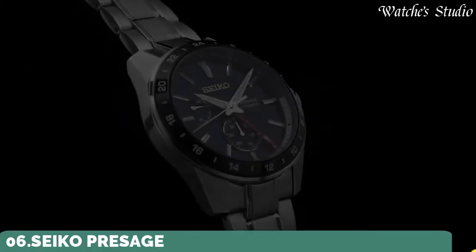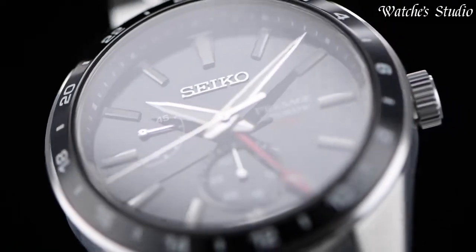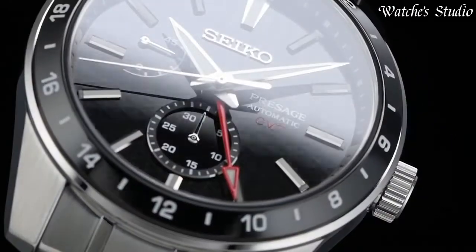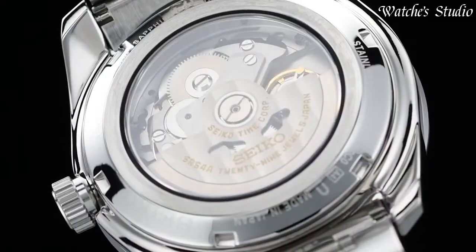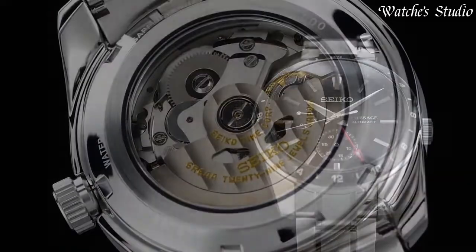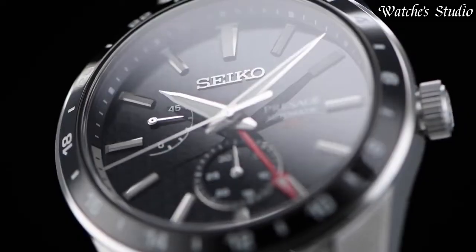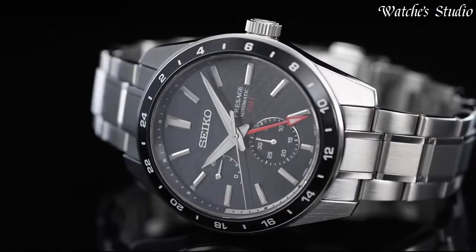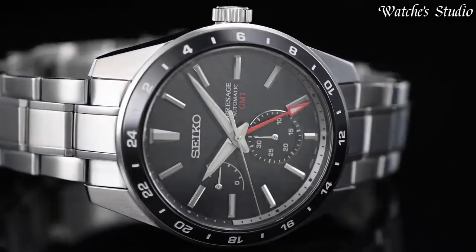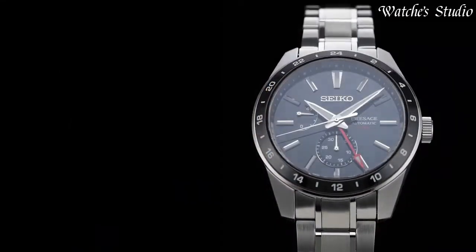Number 6: Seiko Presage SPB-221J1 Watch. Specifications — Caliber number: 6R64. Movement type: automatic with manual winding. Case material: stainless steel. Case thickness: 13.7 mm. Diameter: 42.2 mm. Sapphire crystal with anti-reflective coating. Three-fold clasp with push-button release. Functions: 24-hour hand, date hand, power reserve indicator, calendar-linked time difference adjustment function, stop second hand function. Water resistance: 10 bar.